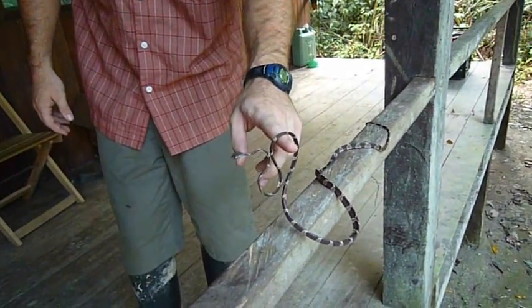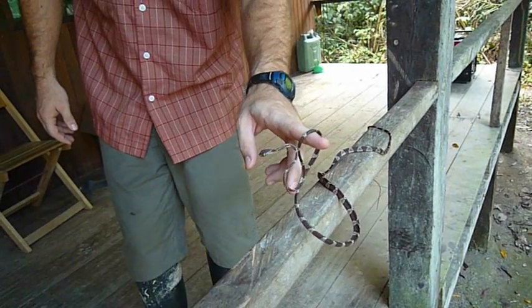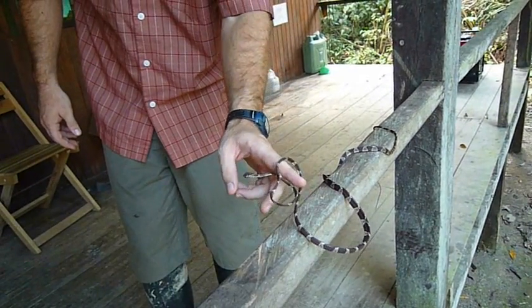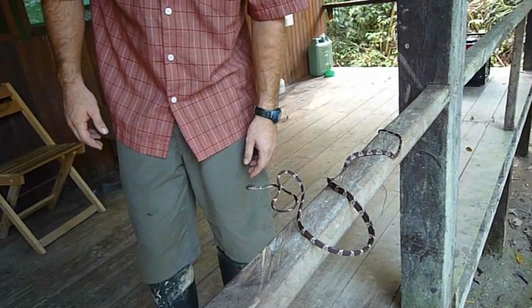Just a really unique snake that you don't see every day. It's a little bit camera shy.